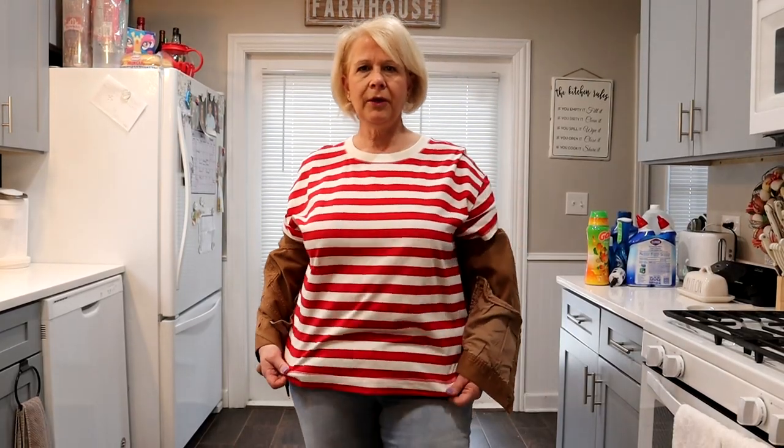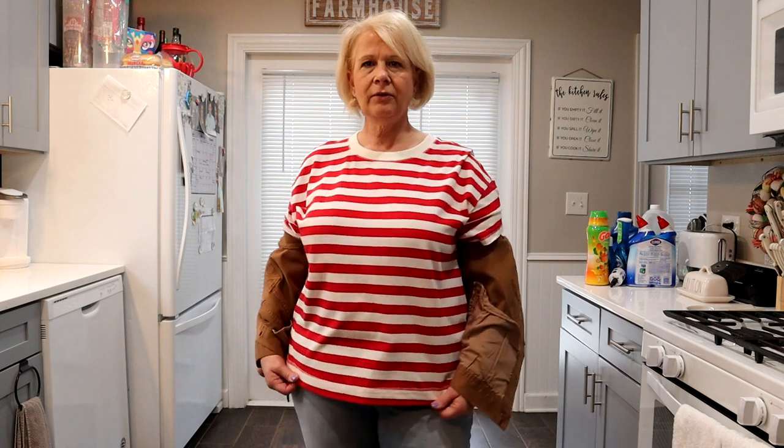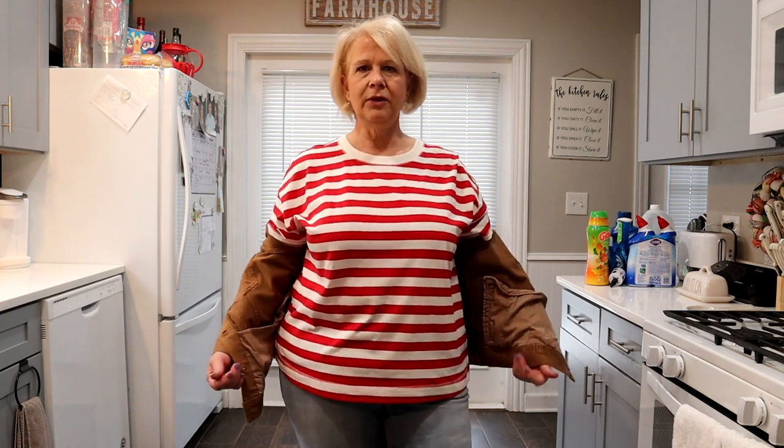Good morning. It is the start of a brand new week. It's the week before Easter and it is Patterns Week. So we had to wear stripes. This is just a red striped t-shirt that I got from the Old Navy Outlet, the factory outlet store, so you'll be seeing that video shortly.